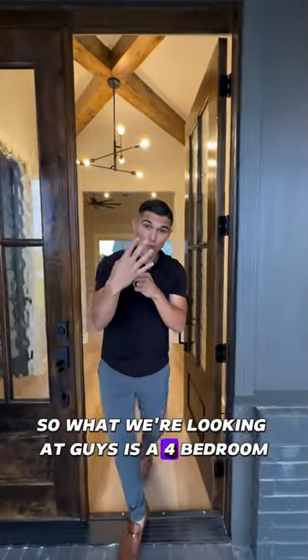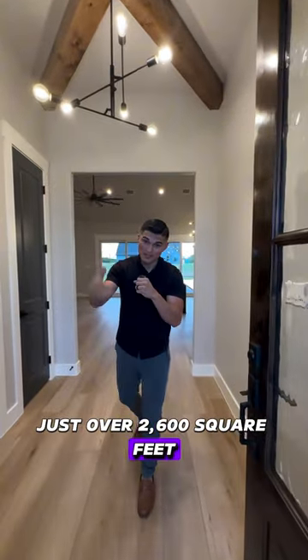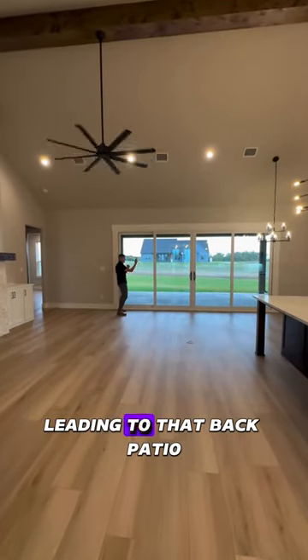So what we're looking at, guys, is a four-bedroom, four-bathroom, three-car garage, just over 2,600 square feet. As soon as you walk in, you have this beautiful open concept. You have cathedral ceilings. You have sliding glass doors all throughout the back, leading to that back patio.